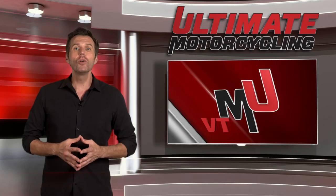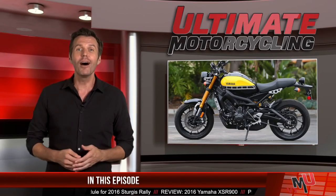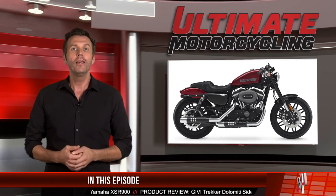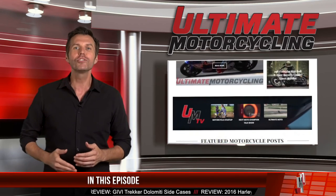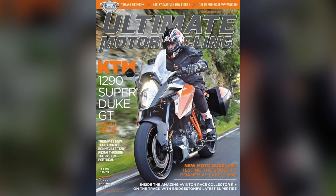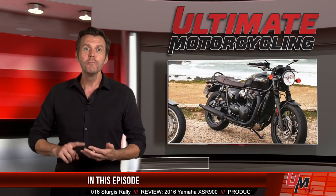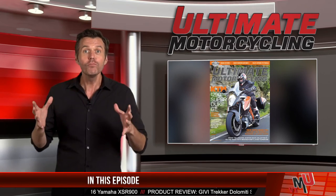That's it for this edition of Ultimate Motorcycling Weekly, where we took a look at the Indian motorcycle itinerary for the upcoming 76th Sturgis Motorcycle Rally, dove into the Yamaha XSR900 review, caught a glimpse of the recent U.S. release of the GV Trekker side cases, and got sporty with the 2016 Harley-Davidson Roadster Sportster. We want to remind you that you can get more details on everything we featured in this show and even more products, news, and reviews at UltimateMotorcycling.com. While you're there, download the latest issue of Ultimate Motorcycling Magazine featuring the KTM 1290 SuperDuke GT on the cover. In addition to the SuperDuke review, we also covered the Yamaha FJR1300ES, Ducati 959 Panigale, the Triumph Thruxton R, the Bonneville T120, Moto Guzzi V9 Roamer and Bobber, and the Harley-Davidson Lowrider S — yes, all of those motorcycles in one issue.